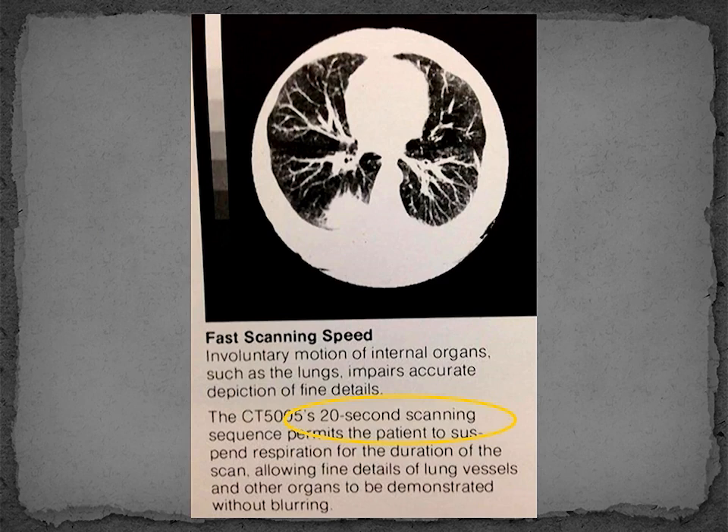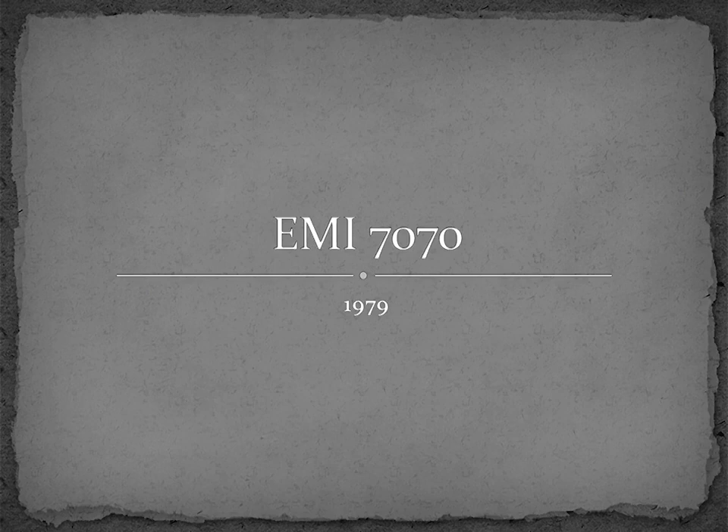Considering that the first EMI scanner took four and a half minutes to make one rotation around the patient, 20 seconds was pretty remarkable. Further, many patients could hold their breath that long, dramatically reducing motion artifacts. EMI produced a few more scanner models before leaving the medical imaging market due to a string of business failures. They had considerable difficulty competing with established medical imaging companies, particularly in the U.S., where action was taken to limit the importation of these expensive medical devices so that the domestic companies could successfully bring their own products to market.